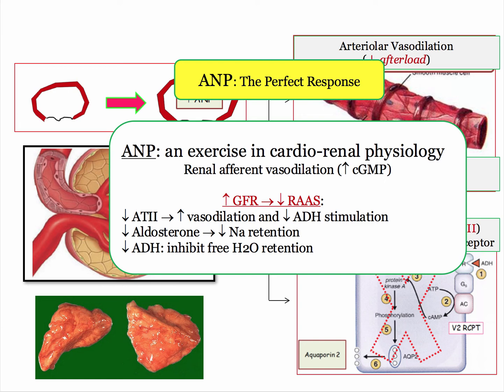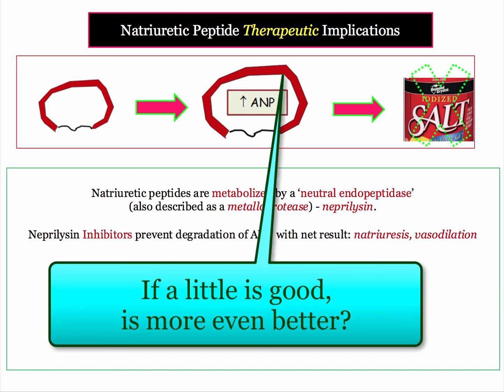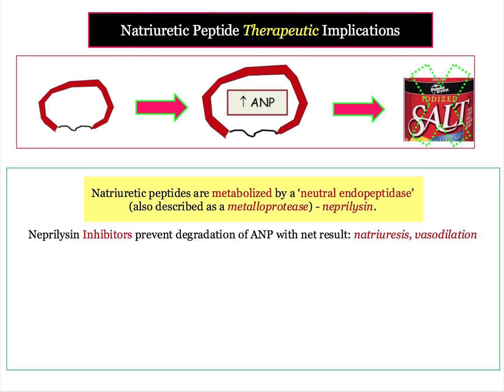All these effects become a definite target for physiology questions on the boards. The pharmacologic implication: natriuretic peptides are major players in responding to venous congestion. By way of background, ANP gets metabolized by neprilysin. Neprilysin is described by a number of terms including a neutral endopeptidase or peptidase, and also as a metalloprotease. You need to be familiar with all these terms. If we inhibit neprilysin, the result is more ANP, which results in natriuresis and vasodilation, as just reviewed.